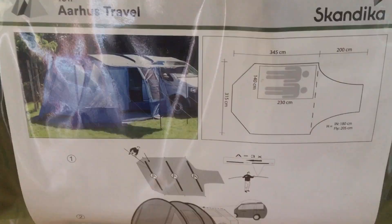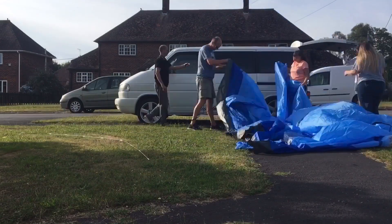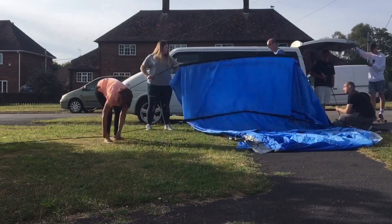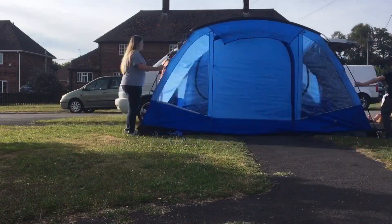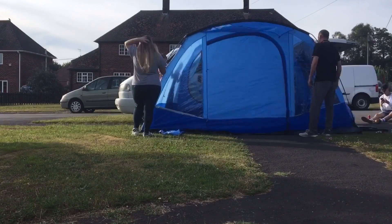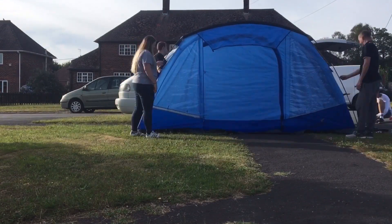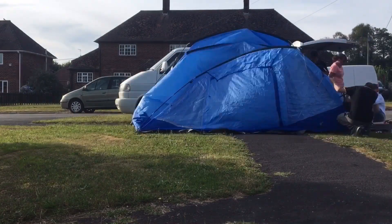Even though Bug Jam is only a weekend, you want to be well prepared. Here you can see we're just trying out a drive-away awning, making sure everything is there. We have two event shelters, two barbecues, plenty of food and a lot of alcohol. Remember, folks — no glass bottles are allowed on site. There are food stalls and bars to buy your food and drink there, however it is cheaper to take your own.